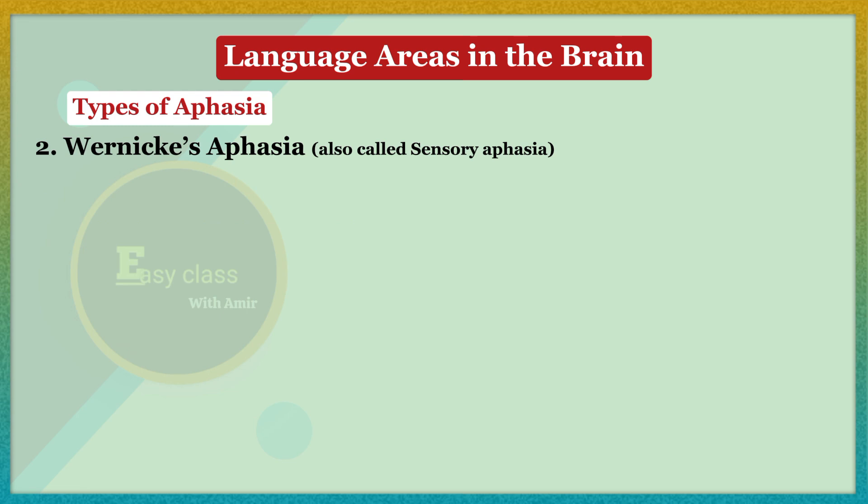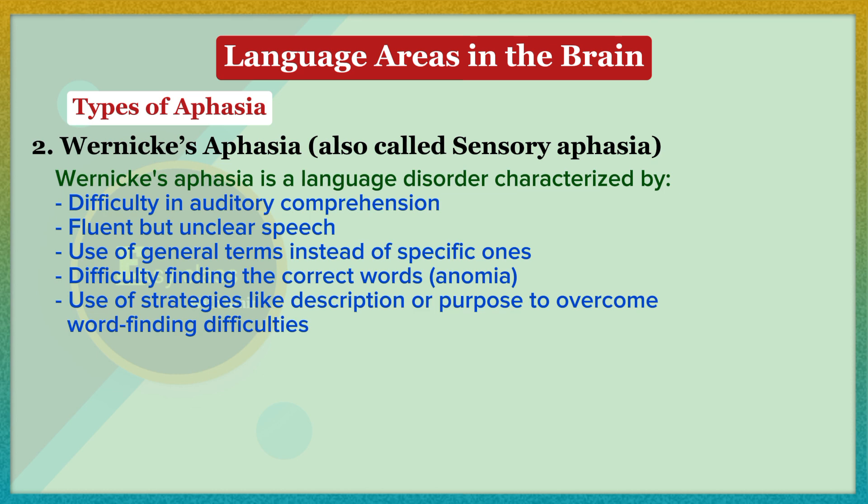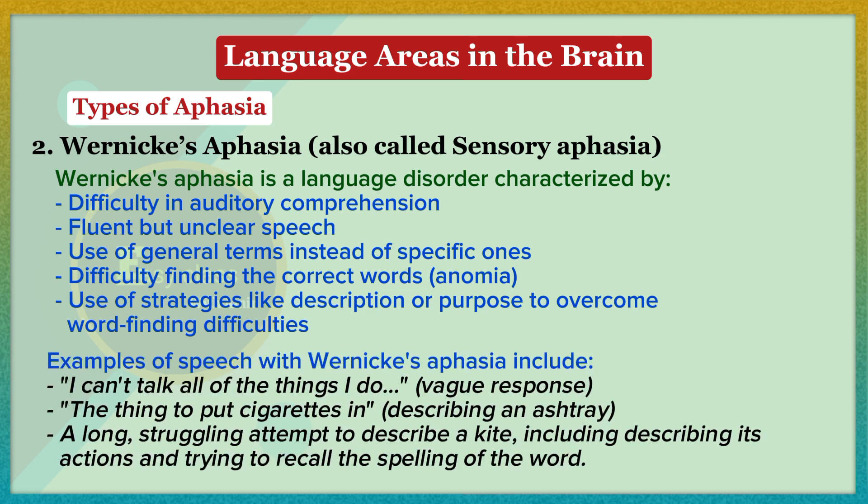Wernicke's aphasia, also called sensory aphasia, is characterized by difficulty in auditory comprehension, fluent but unclear speech, use of general terms instead of specific ones, difficulty finding correct words (anomia), and use of strategies like description or purpose to overcome word-finding difficulties. Examples include a vague response like 'I can't talk all of the things I do,' or describing an ashtray as 'the thing to put cigarettes in,' or a long struggling attempt to describe a kite including its actions and trying to recall the spelling.